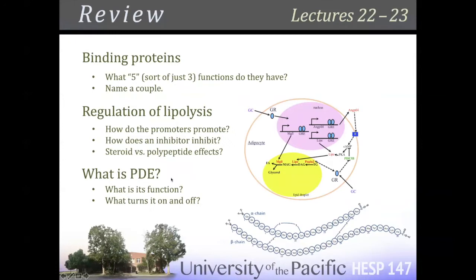Binding proteins, regulation of lipolysis, phosphodiesterase — make sure you know these things. The phosphodiesterase, PDE — technically PDE-3B if we're in a fat cell — but phosphodiesterase is all you need to call it, PDE or phosphodiesterase.